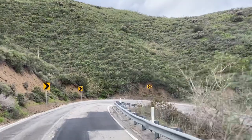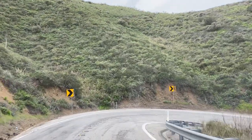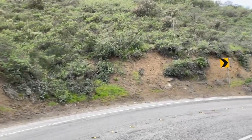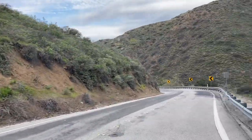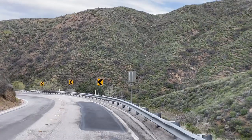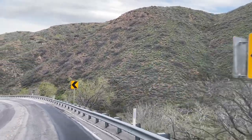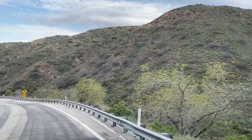Right now, here in February, it looks pretty green. We've had some rains, we're coming out of the winter, all that good stuff — but pretty much it looks like dirt, a bare space, rock, and a few different types of shrubs.